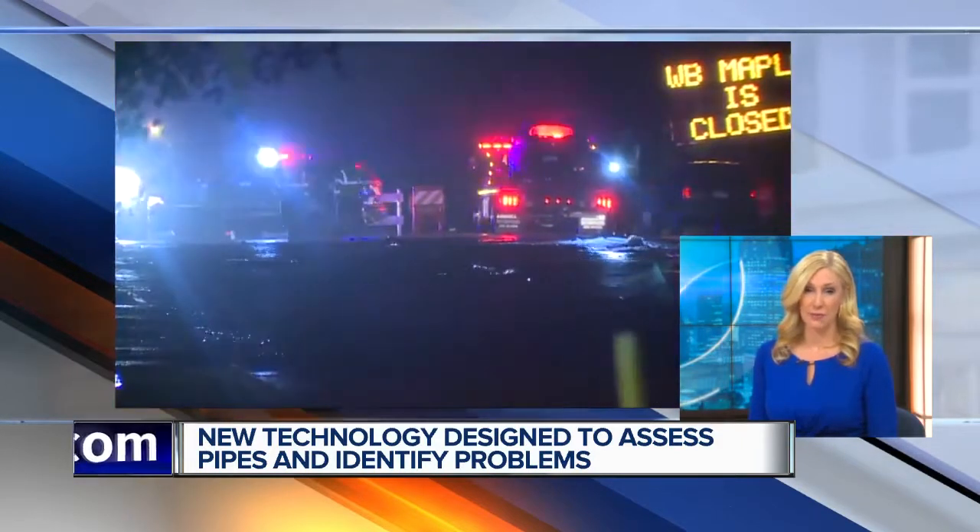7 Action News reporter Kim Russell is live in Farmington Hills. How does this work? If you have water mains, you can't send people down into them filled with rushing water to inspect them and make sure that they're working correctly. However, I'm at Pioneer Park in Farmington Hills, where today at a press conference, the Great Lakes Water Authority showed us two robots able to do just that.